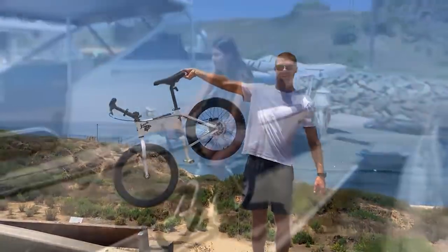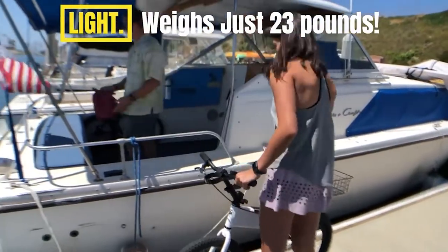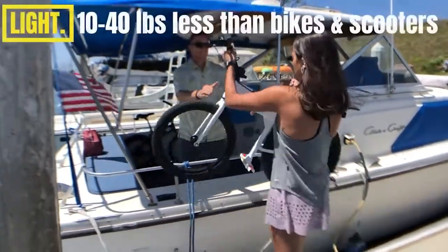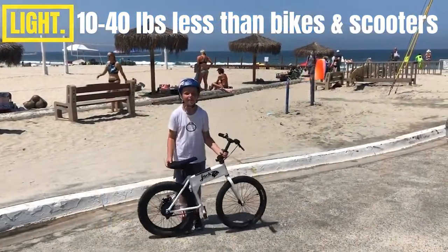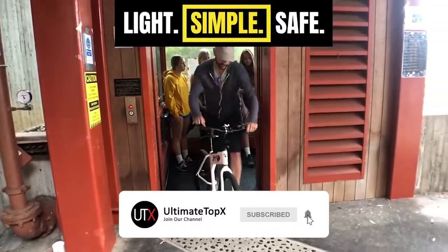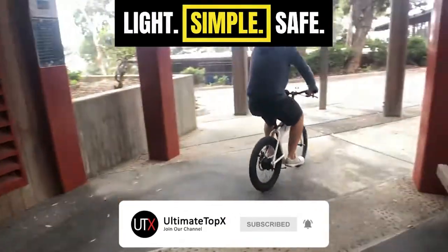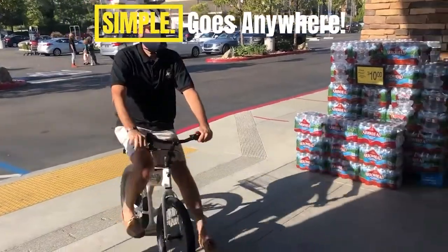Jackrabbit is incredibly light, weighing just 23 pounds. The magic of Jackrabbit is your ability to lift and maneuver it virtually anywhere. Unlike 40 to 70 pound e-bikes, you can easily lift and carry your 23 pound Jackrabbit. Simply take a step and go.